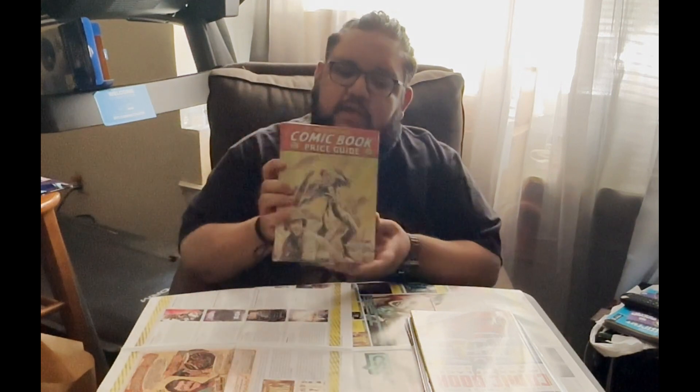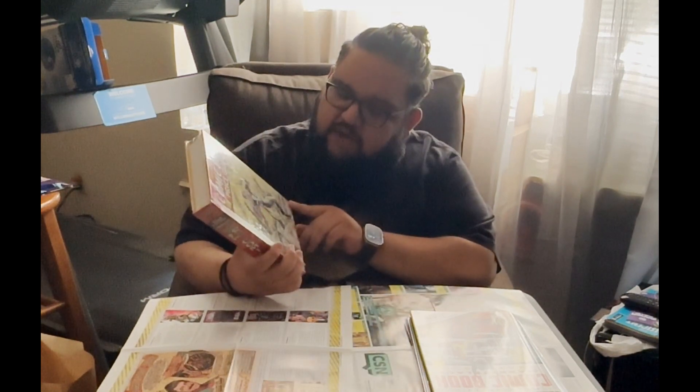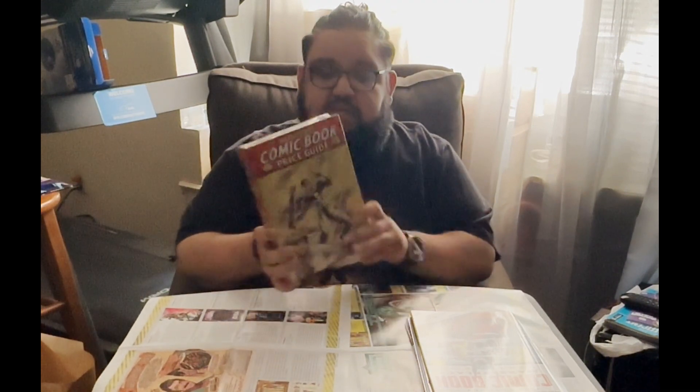Even though we already had the internet, they would still publish these and you can buy them at your store. A lot of shops will have these — they come out every year with updated values because comic book prices change all the time. This one is the 2022-2023 edition, and they were having a sale because they're getting the new 2024 one in already, so these were half price. It's a cool piece of comic history and it has a great cover — a pretty thick book because there are a lot of comics to track.